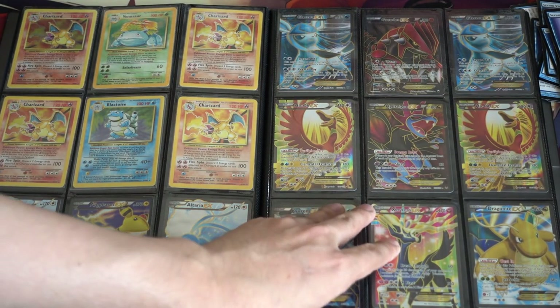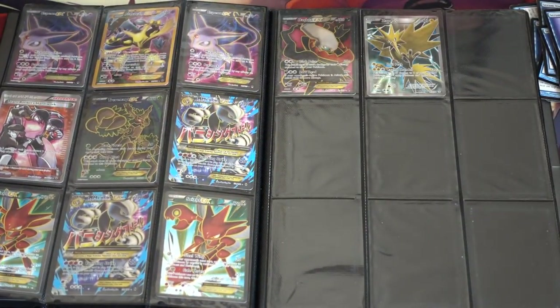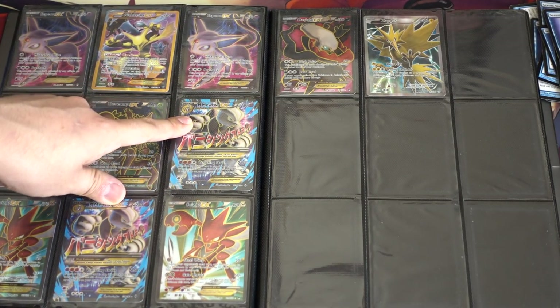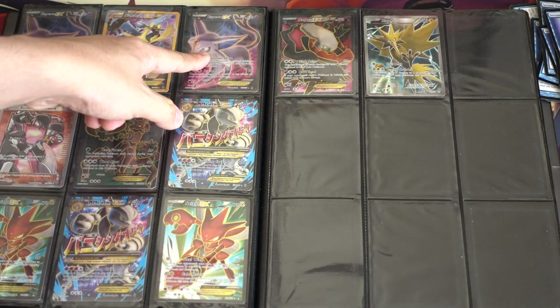They're the ones I love the most because they look gorgeous. Not all of them are super expensive. Another page of full arts including Mega Mewtwo Rocket, two Mega Mewtwo EXes — definitely hard to come by — Alakazam X, Espeon.